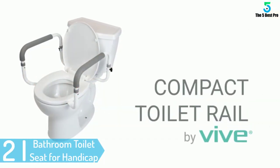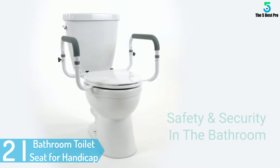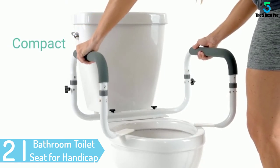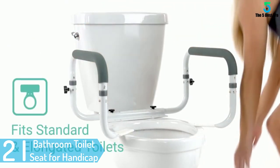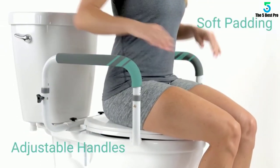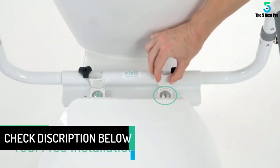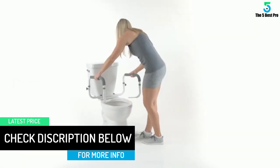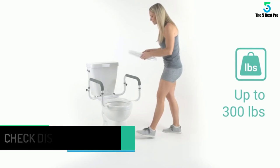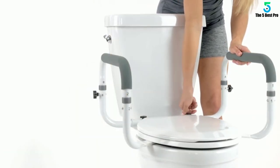At number 2: Bathroom Toilet Seat for Handicap and Elderly Balance Padded Hand Armrest. The toilet safety rail is made of pure and stronger steel and can hold a weight of up to 300 pounds. It is perfect for seniors, arthritis sufferers, and those recovering from injuries. The frame fits all types of toilets with any standard, and handles can be adjusted between 17 inches to 20 inches. The frame has soft and non-slip handles with padded armrests for comfortable and easy grip when sitting or standing.